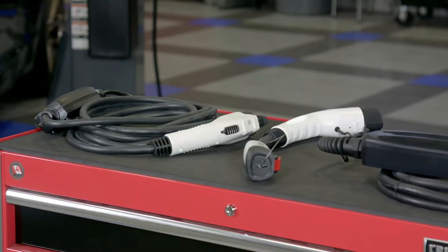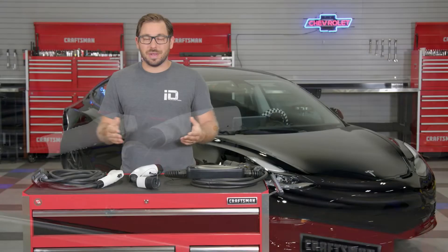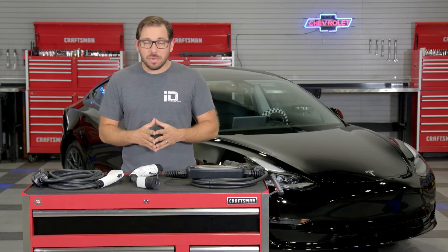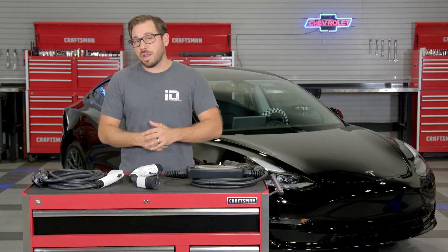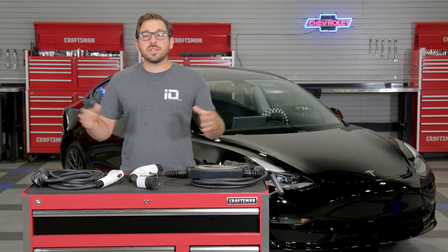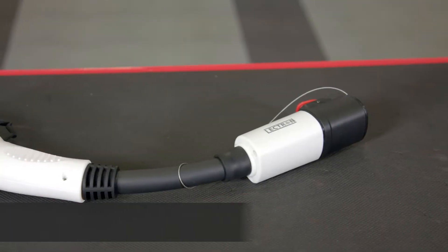Lectron offers a slew of amazing charging accessories for EVs and plug-in hybrids. What I have with me here today is just a very small sample, but it's going to give you a good idea of the scale of products that they offer. Let's start with the basics — EV charging adapters, like this Tesla to J1772.